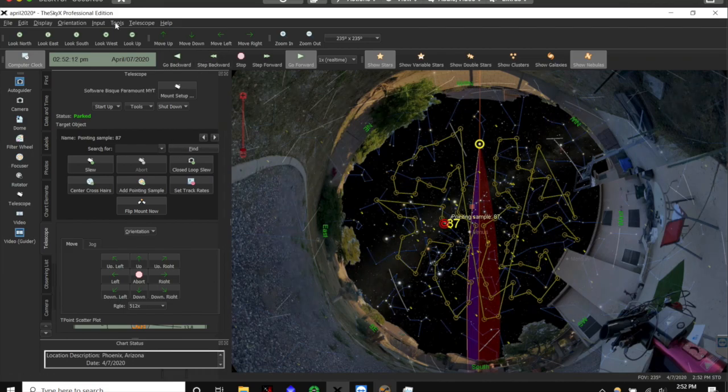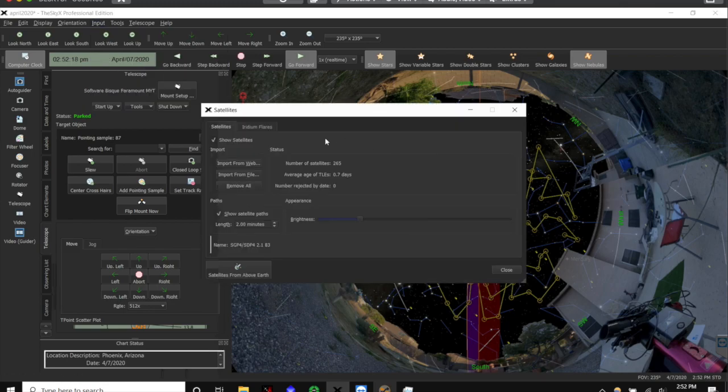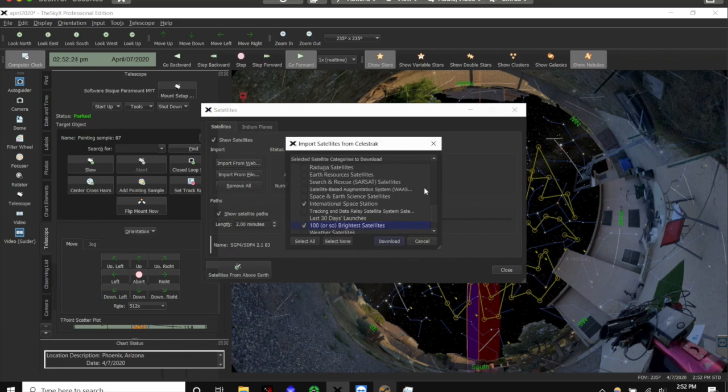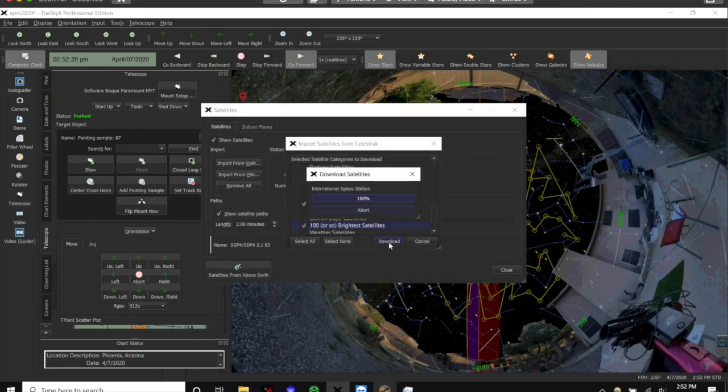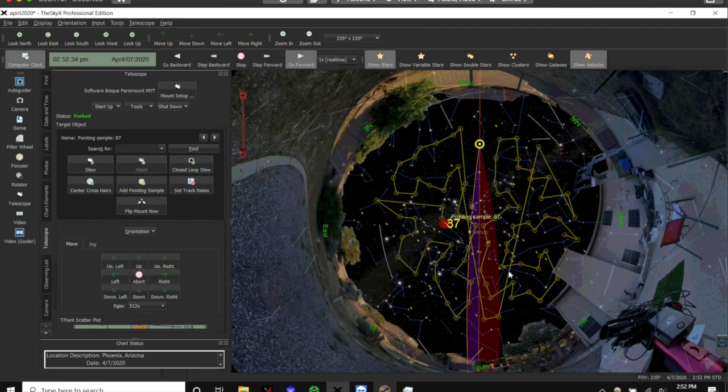The other thing you're going to want is to make sure you have updated satellite TLEs going into the transit. I do this a couple minutes before — I go to satellites, go to import from web, make sure I have ISS selected, and download the new orbital elements. That makes sure everything's up to date, because the ISS does do orbit correction burns and you want to make sure you know about those.